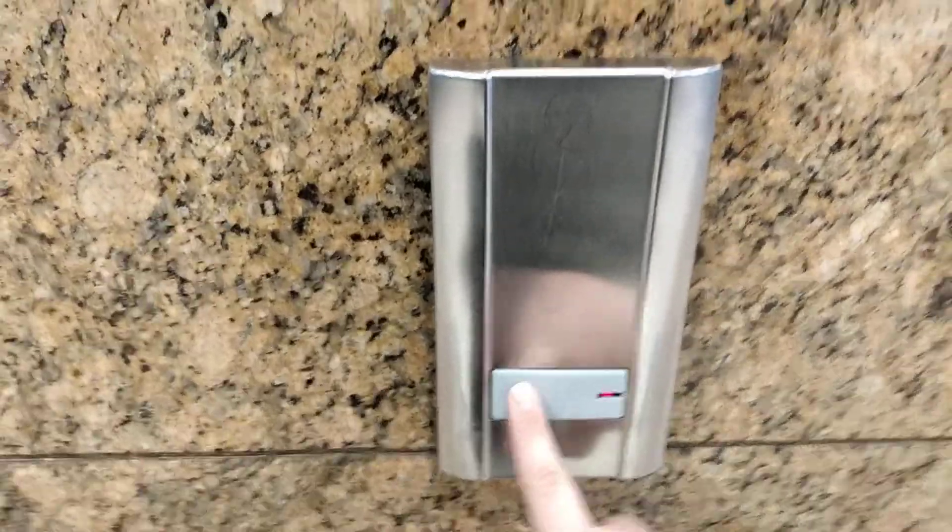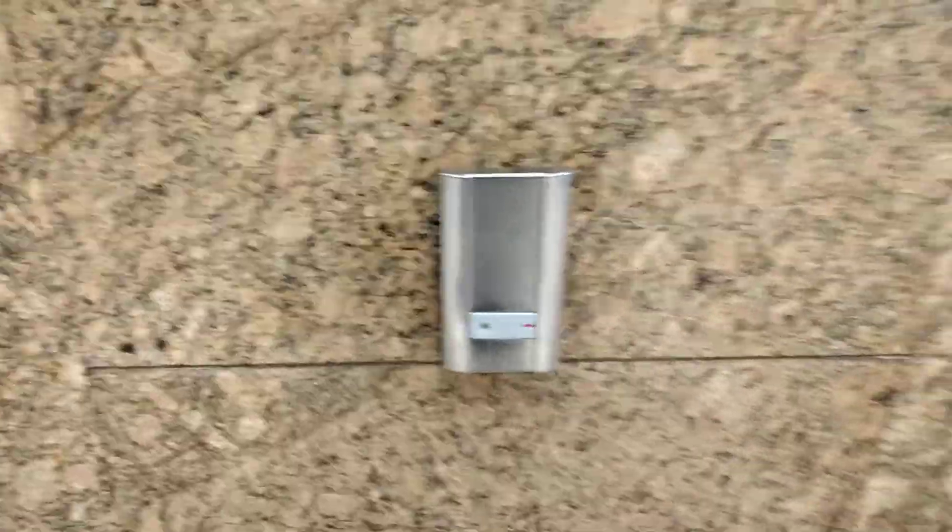Here we come to the elevator at Paris department store in the downtown of Temuco. This is a Schindler with touchless buttons and an MRL elevator. Let's go down.